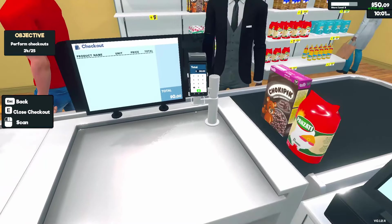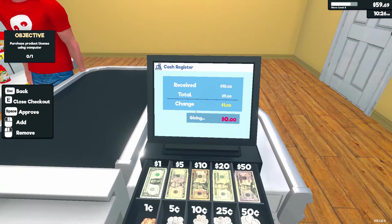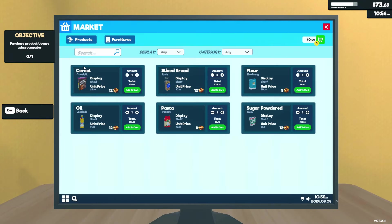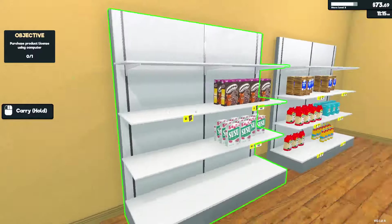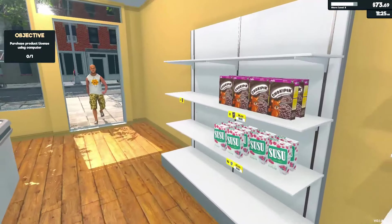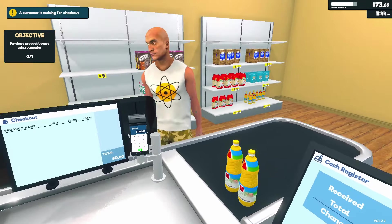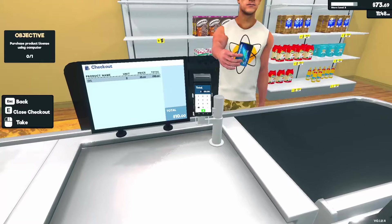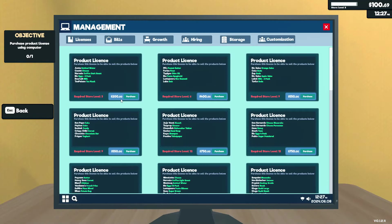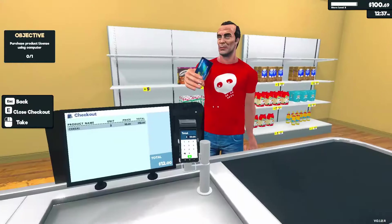Now it's just $14 flat — I don't have to deal with change, it's so easy. Is that Sheldon Cooper as an old man? I should probably save money right now. Would love to have an employee to boss around. I need to buy a product license using the computer — that's what I need. Hello sir, how are you today? Twelve dollars.